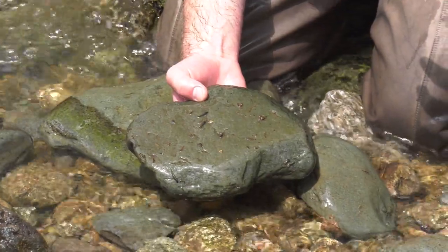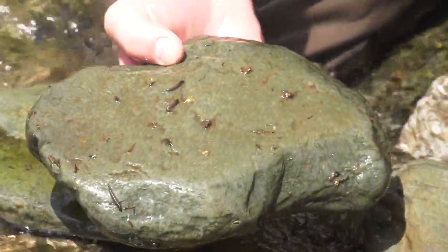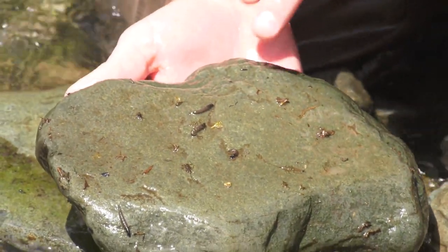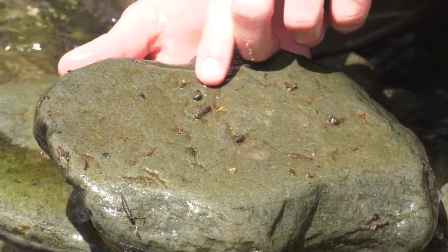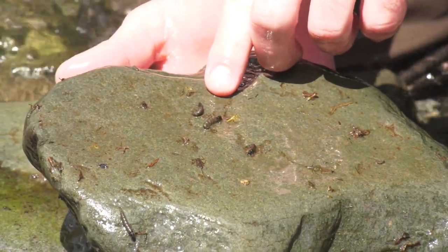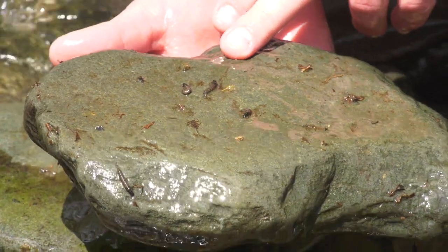It can be a smart idea to flip over some rocks when you're out on the stream and try to figure out a little bit about what the fish are feeding on. Here you can see we've got a few large caddis pupae — they look like they're about a size 14 to 12. So I know that the brook trout are likely feeding on those this time of the year.